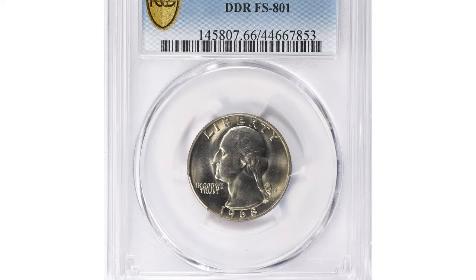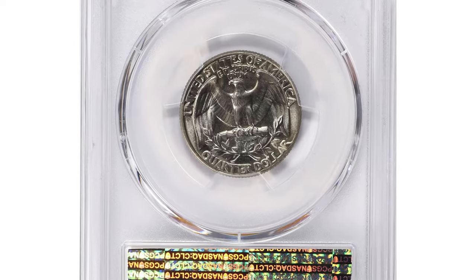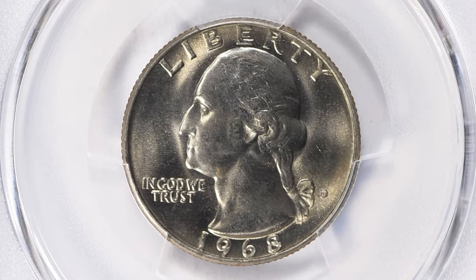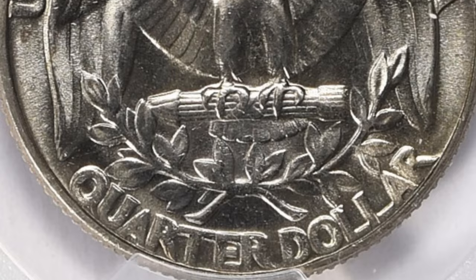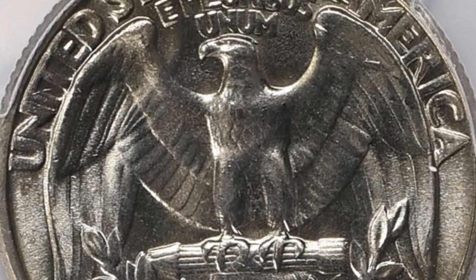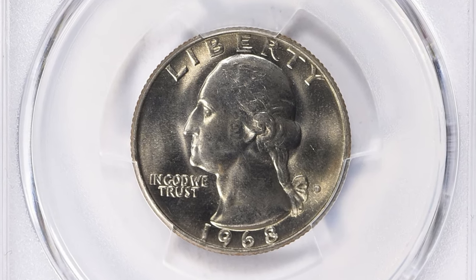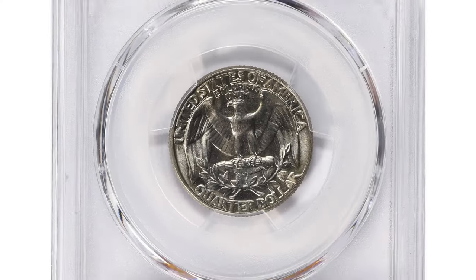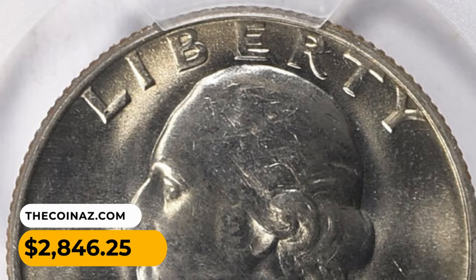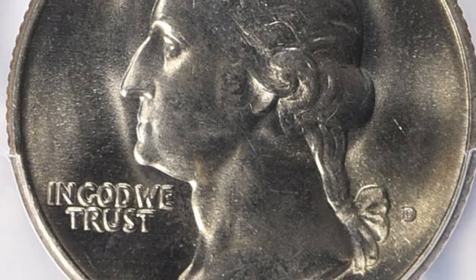Here is the 1968 Washington Quarter with double die reverse, graded MS-66 by PCGS. A double die occurs when the coin's design elements are inadvertently doubled during the die creation process, resulting in distinct doubling of the inscriptions or images on the coin. Here we see doubling on all lettering of the reverse under close inspection. Uncirculated 1968 quarters with double die reverse are quite elusive — PCGS has reported just four specimens in MS-66 grade, including this gem, which sold for $2,846.25 with buyer's fee at GreatCollections auction.